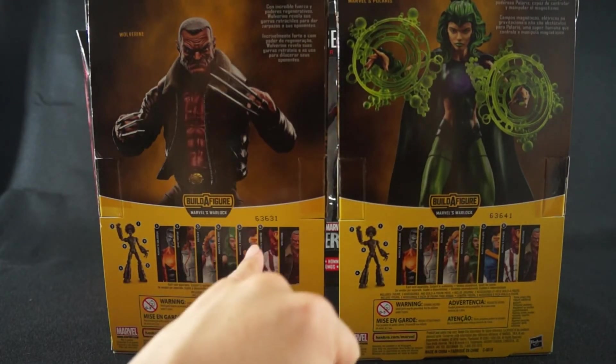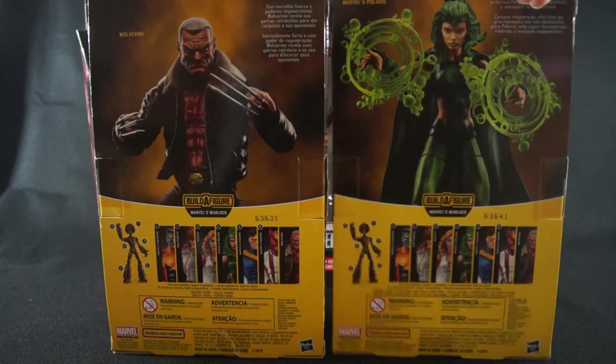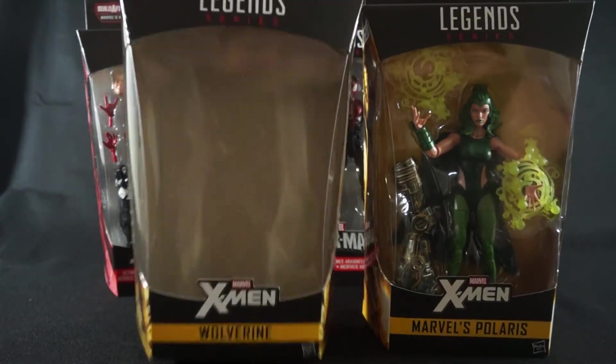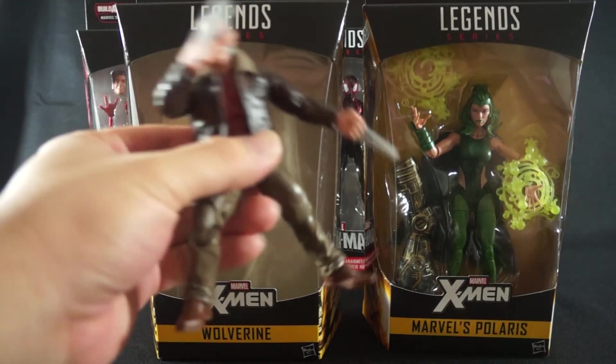Luckily I have a friend in California who was able to cop a Cyclops figure for me — shout outs to Dan, thank you! He has sent it in the mail so I should be getting it relatively soon, and that will probably be in part two of my toy haul.